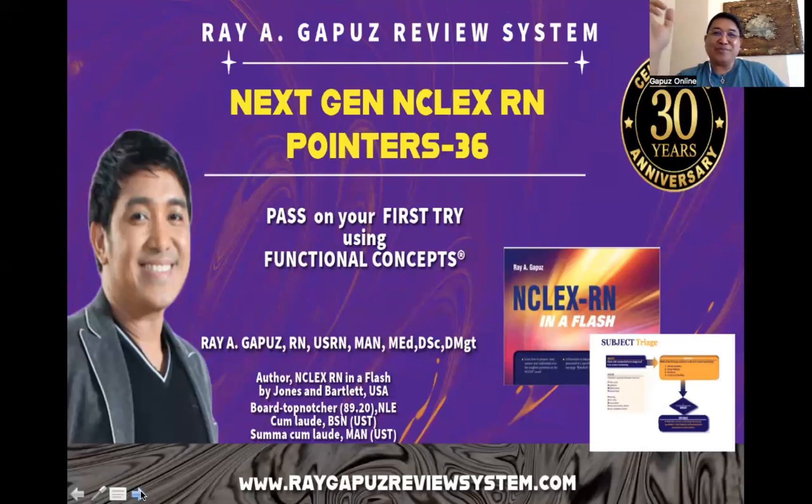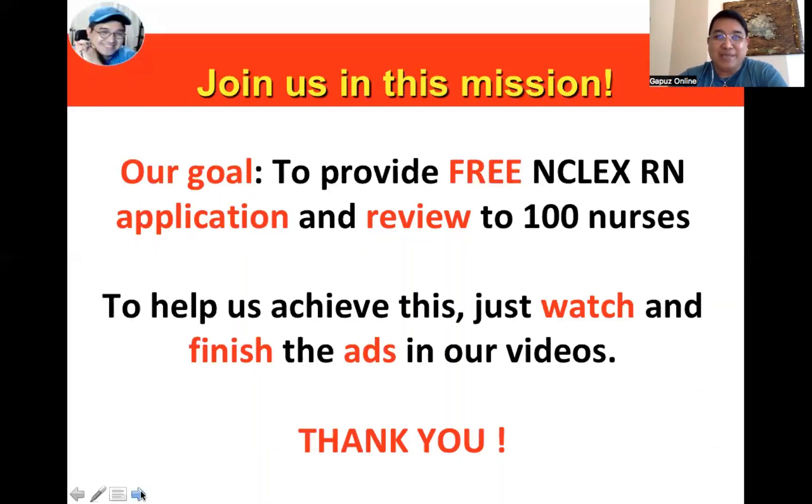Good day fellow learners, this is your mentor, your fact-check buddy Rey Gapus, joining you again for our Next Generation NCLEX iron pointers. This is already Set Number 36. Before anything else, I'd like to ask you to join us in our mission: our goal is to provide free NCLEX iron application and review to 100 nurses. To help us achieve this, just watch and finish the ads in our videos — please don't skip, and thank you in advance.